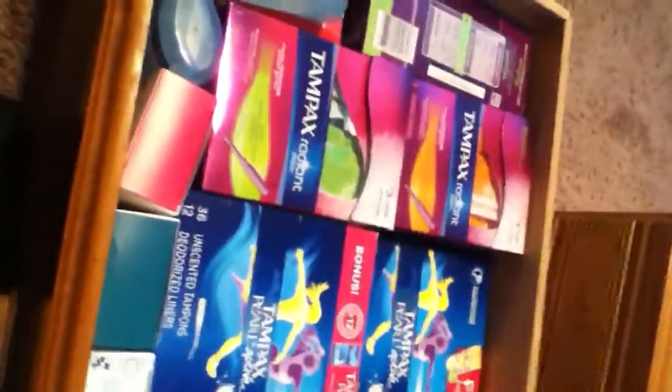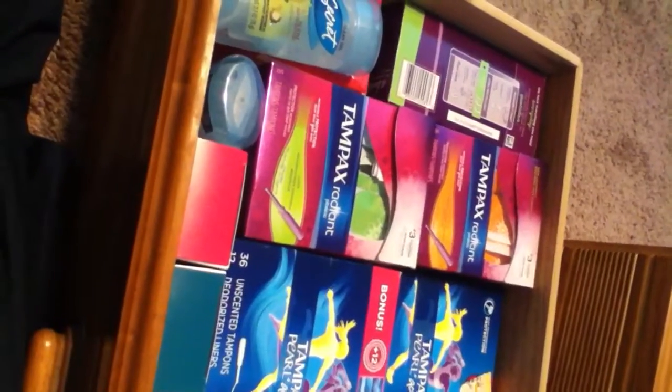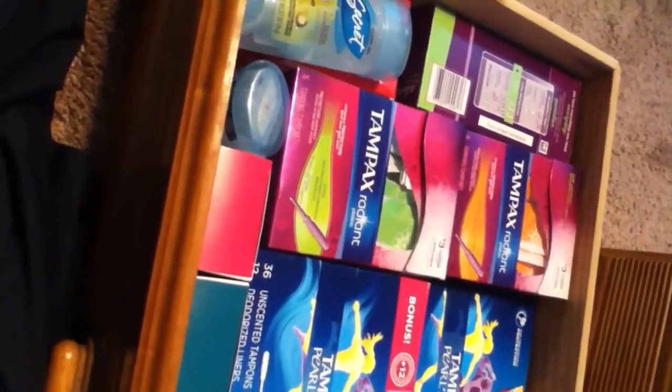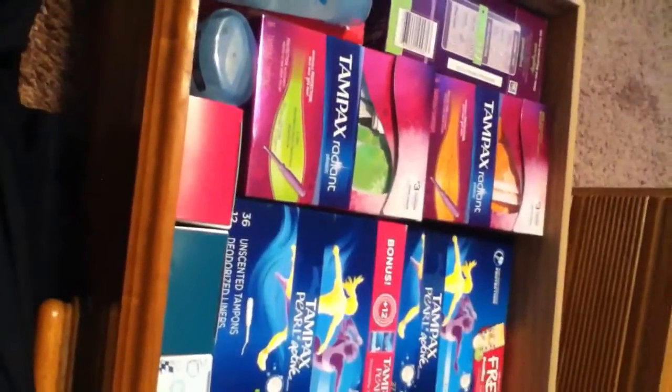So here's one of my dresser drawers — I try to keep my tampons and liners in one drawer and my pads in the other. I do also have a bathroom storage and I'm probably going to do a video on that later. If you have any questions, comment below and subscribe. I'm also going to be doing a giveaway — I don't know what to give away yet — but thank you for watching, bye ladies!